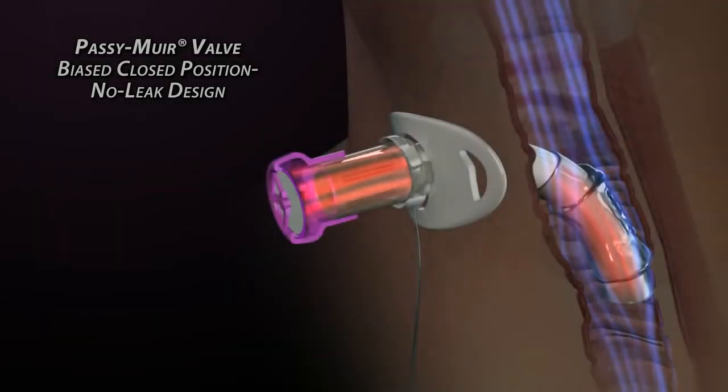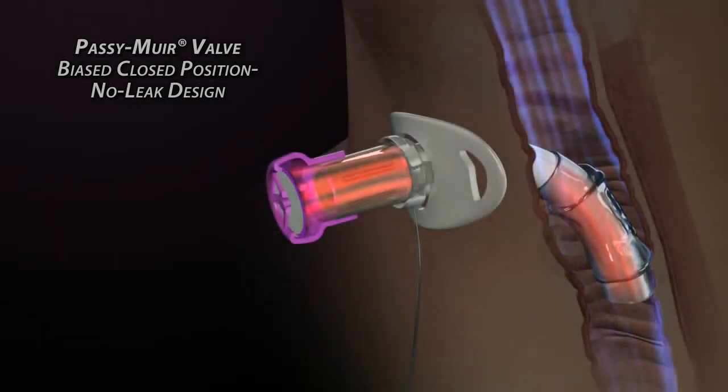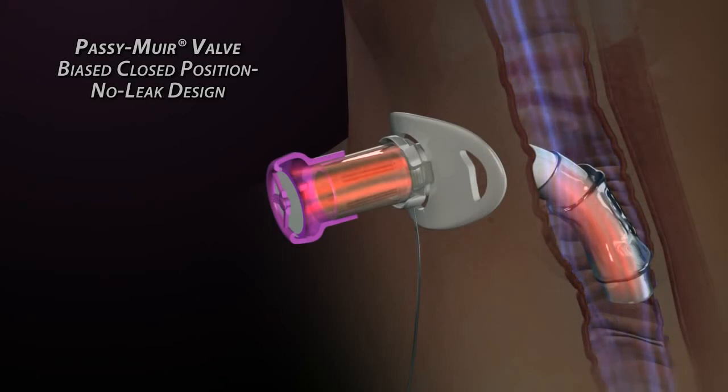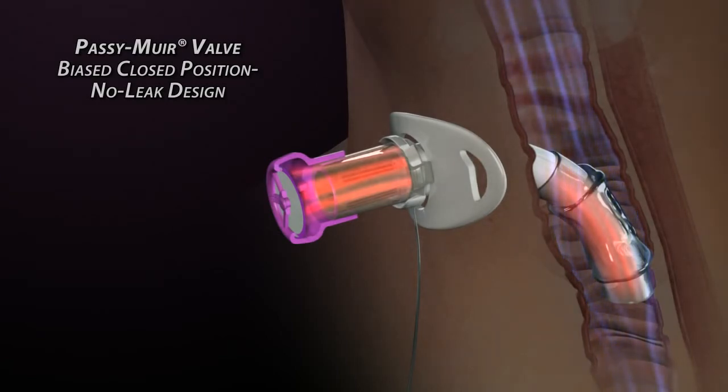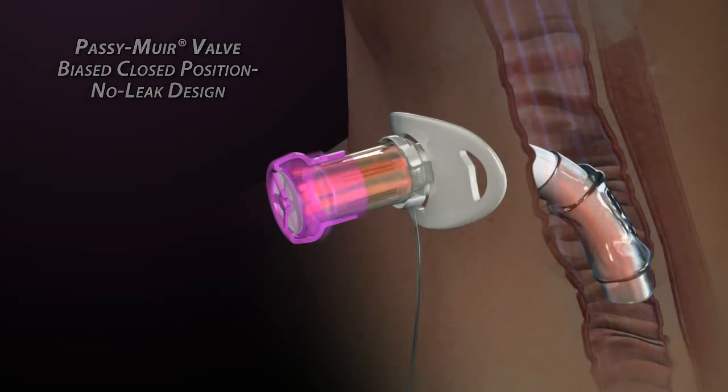As exhalation begins, the valve is already closed and air immediately follows the path of least resistance up through the trachea and past the vocal folds, exiting through the nasal cavity and mouth. Because the valve closes at peak inhalation, a column of air remains in the tracheostomy tube at all times, creating resistance to secretions entering the tracheostomy tube and the valve.